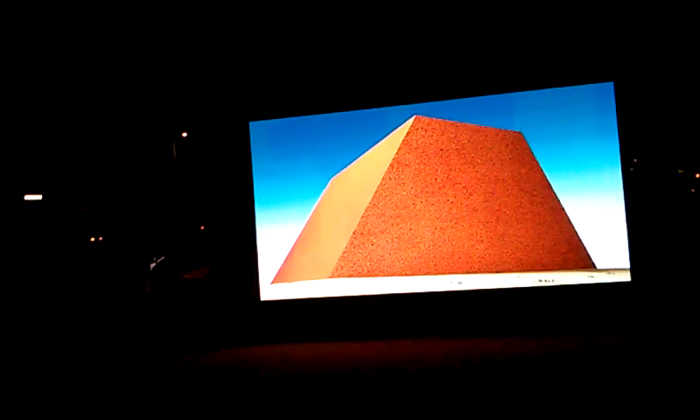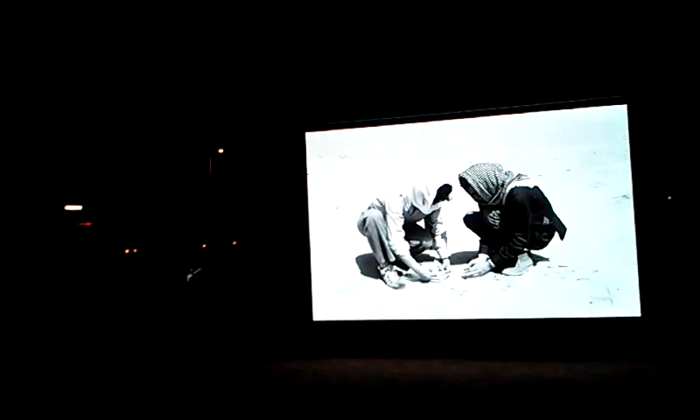We never got permission to do the Mastaba in Texas. We tried to do it at home in 1972. And finally we arrived in the Middle East, in Abu Dhabi. When Abu Dhabi would like to build it — if it happens — it will be the largest sculpture ever built. This is the scale model I made in 1979. The structure is 150 meters high with a vertical wall, 225 meters slanted wall, and 300 meters wide. It's built from 410,000 oil barrels in 10 different colors, reflecting the sun in the Middle East, in Abu Dhabi, in the early 80s.